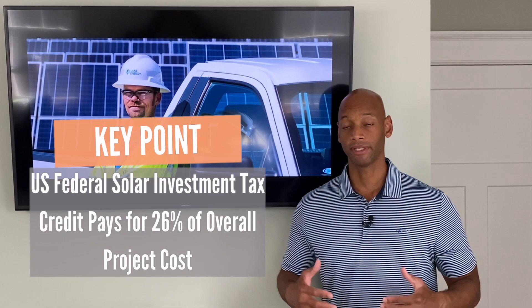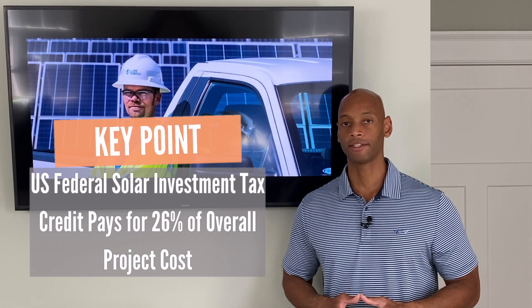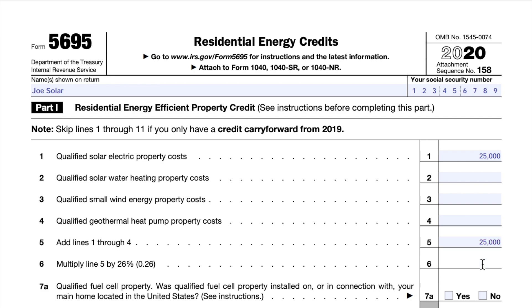The other thing you're going to want to make sure you take advantage of is the 26% federal tax credit for solar. The federal government will actually reimburse you up to 26% of your total installation cost to get your solar power system installed. There's a simple one-page form that you fill out when you file your tax return at the end of the year, and you will receive a 26% credit — or 26% refund — of the amount of your solar investment. It's very important that you take advantage of that tax credit if you have the tax liability to do it.